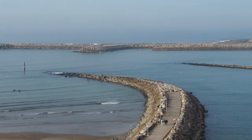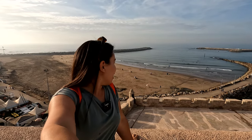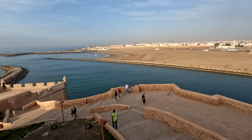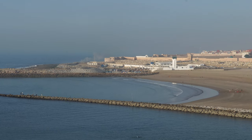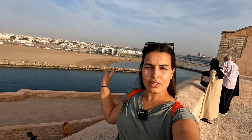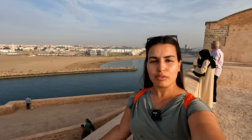This is the view from the Kasbah from up top. You can see where the Bouregreg river connects with the ocean. There's also a small beach on the other side — I can see some people surfing. The sun is going down and the sunsets from up here are pretty incredible. From the other side, you can see pretty much every monument we've visited over the past few days — Hassan Tower, the Mausoleum of Mohammed V, the bridge, and the boat that takes you between Rabat and Salé. There's also the building still under construction. This view is so incredible and really beautiful.